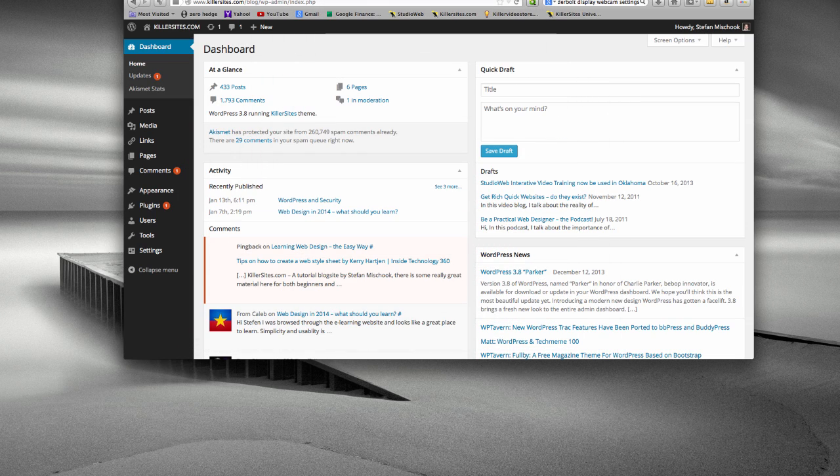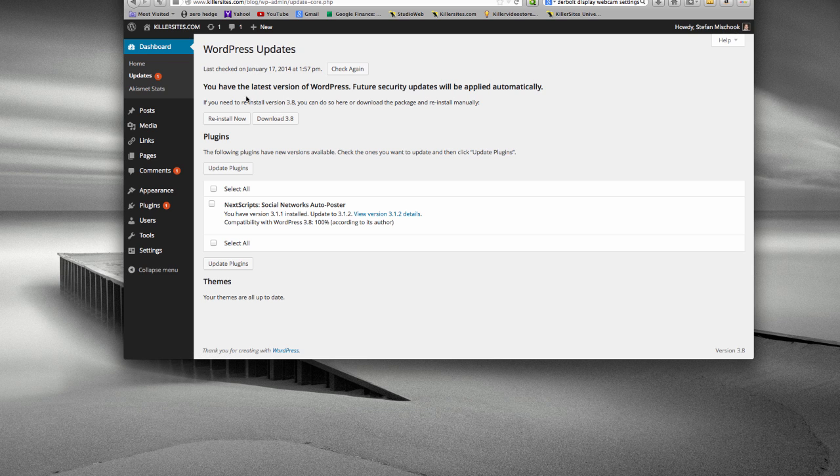Let me show you. I've logged into the killersites WordPress dashboard. You want to go to Updates and make sure your WordPress is up to date. At this time, 3.8 is the latest version so I don't have to update that. But you can just download it and manually add it to your server in case the automated install doesn't work. That's the great thing about current versions of WordPress — it's much easier to install, and the automatic update and install has worked fantastically.